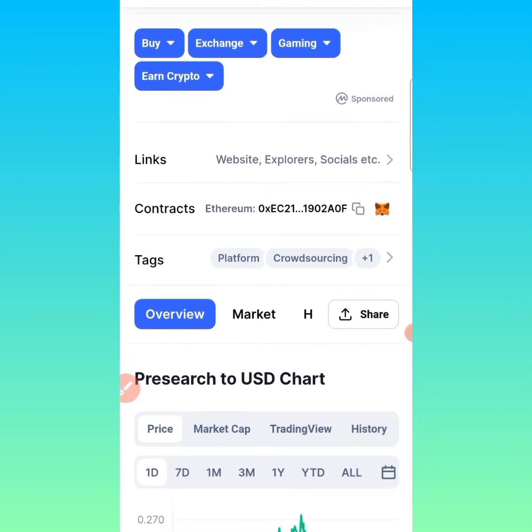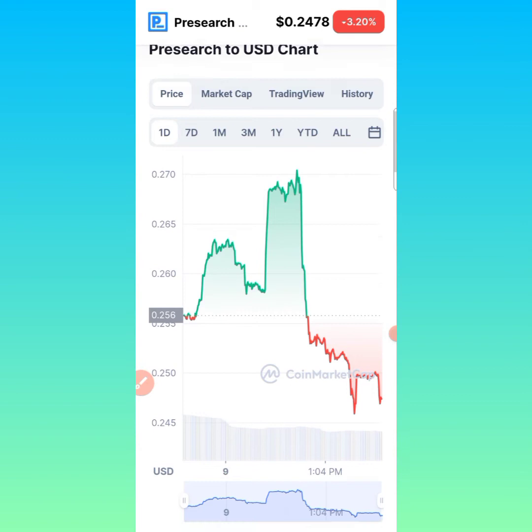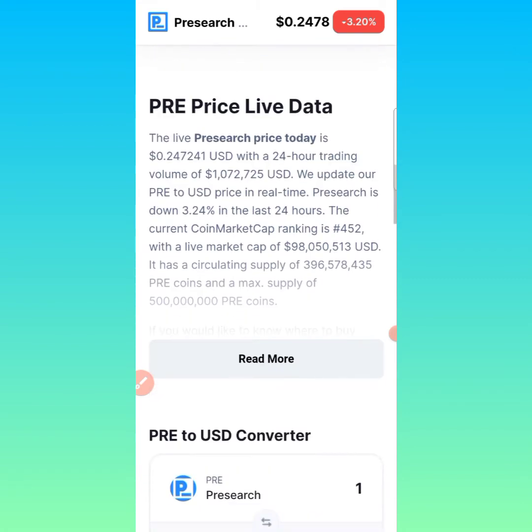You can see this token is on the Ethereum blockchain. That is the contract address of this token. You can come to CoinMarketCap, which many of you have already known, and find the contract address of this token there. This is the USD chart of this token in the last 24 hours — it went up to a certain extent and then came back down. I'll be reading a few details about them here for you to follow along.